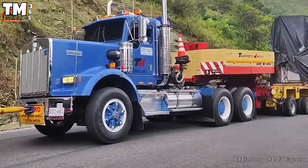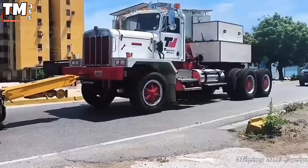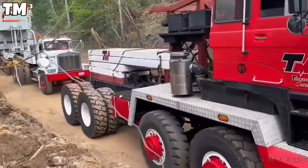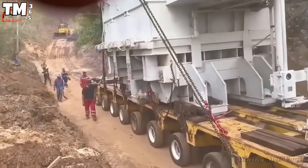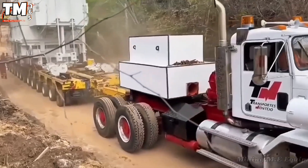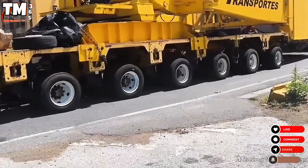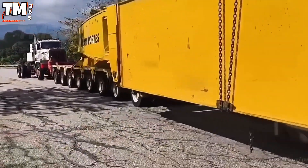Moving a 300-ton electrical transformer is no small feat — it's a mission of coordination and raw power. To achieve it, two giants were called into action: the DAF 3600AT and the Kenworth C500. The DAF, with its 11.6-liter diesel engine producing 373 horsepower, pushes from the front, keeping the convoy stable. Meanwhile, the Kenworth delivers over 600 horsepower through its Cummins or Caterpillar engine, taking charge of the main pull.